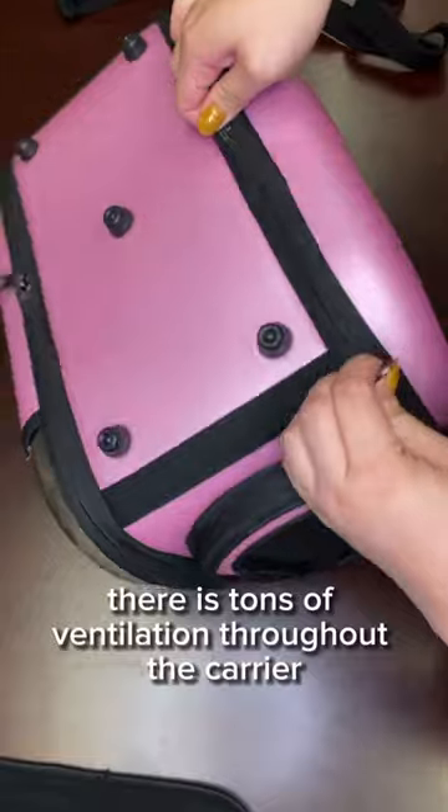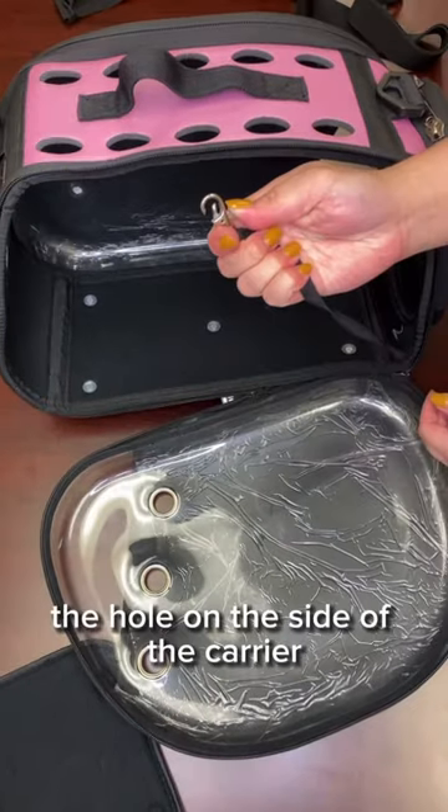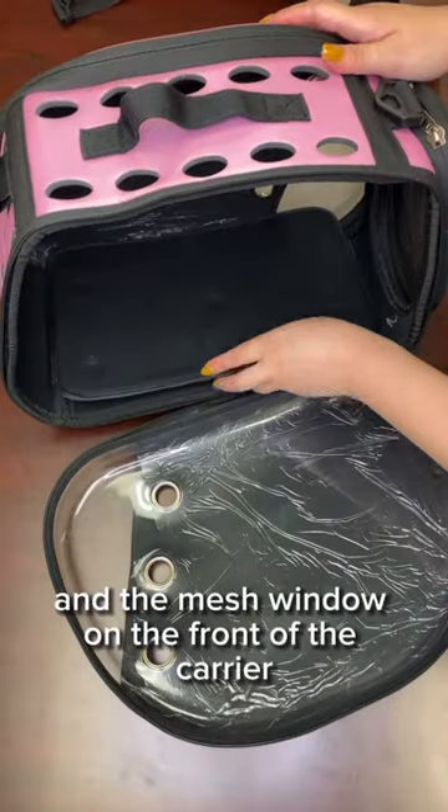There is tons of ventilation throughout the carrier to create optimal airflow, such as the holes on top of the carrier, the holes on the side of the carrier, and the mesh window on the front of the carrier.